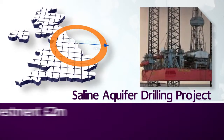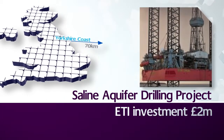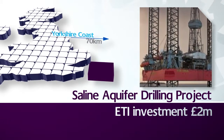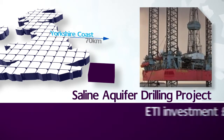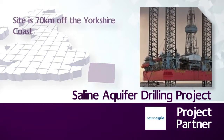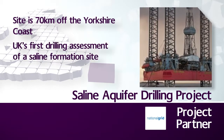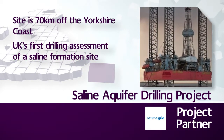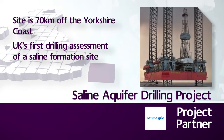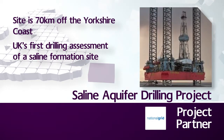National Grid, in a co-invested project with the ETI, has carried out the UK's first drilling assessment of a saline formation site for the storage of carbon dioxide. This represents a major step forward in the creation of a CCS industry in the UK for multiple power stations and industrial sites to store their carbon dioxide, rather than releasing it into the atmosphere.